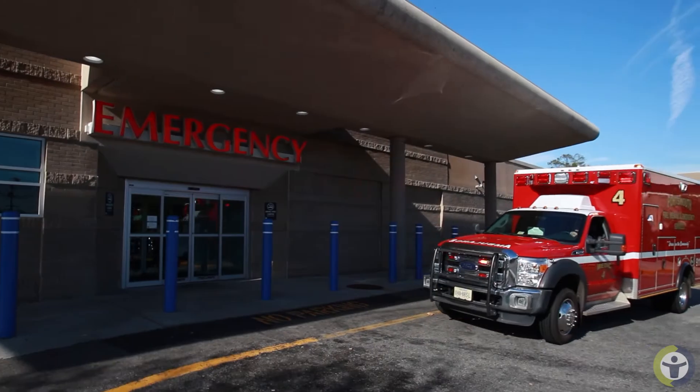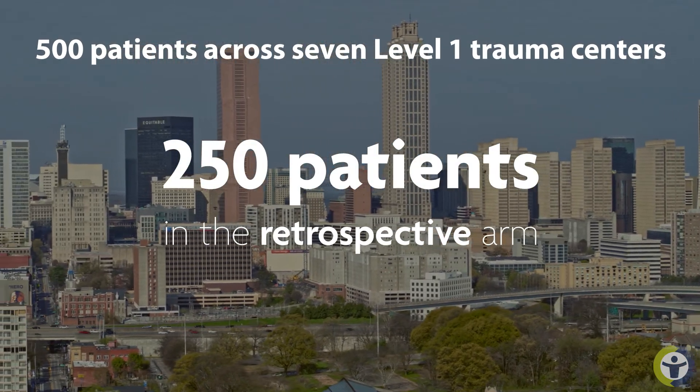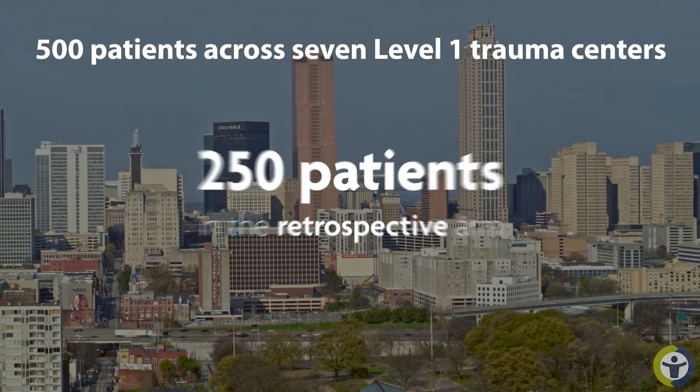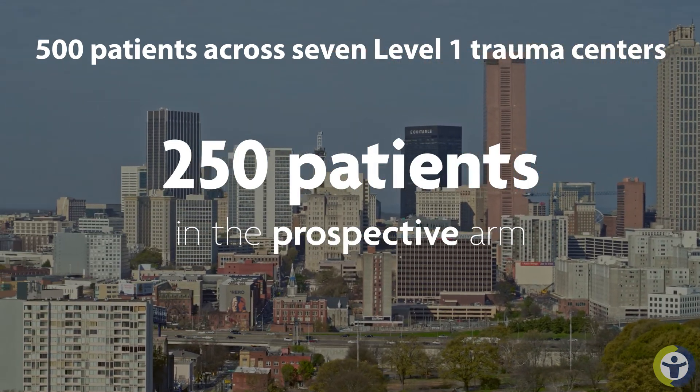For those of us who are at seven level one trauma centers, we're looking at not only the prospective use of Vivigen in non-unions as well as in the acute setting, but also on the patients that we've used it retrospectively. We'll be comparing it to our cohort of patients retrospectively that we used non-Vivigen in.